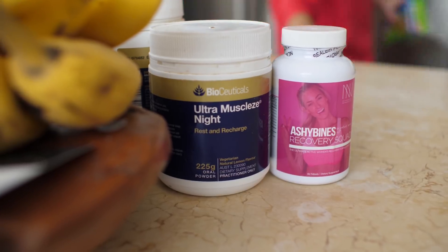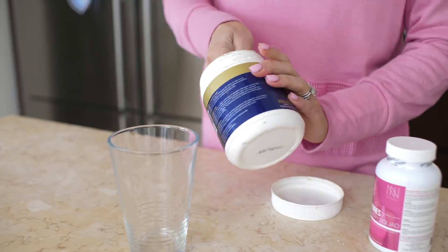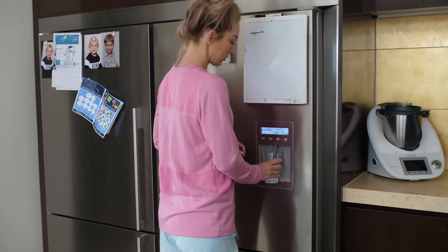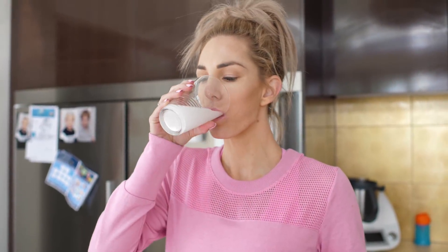Up next: magnesium. Have this before bed — it can come in cream, powder, or tablet form. Magnesium is great for so many things: it helps with the absorption of other vitamins, deeper sleep, and muscle recovery. For women especially, it will decrease a lot of your PMS symptoms — I even double my dose a week before my period. I love the Bioceuticals brand and also the Ashley Binds Recovery Squad supplement, formulated by Levi, a qualified nutritionist and naturopath. You can find magnesium at health food stores in creams, powders, or capsules — find one that works for you consistently.